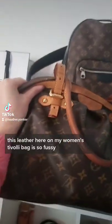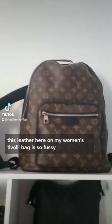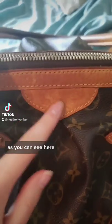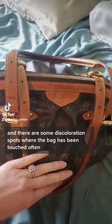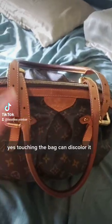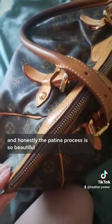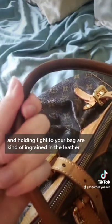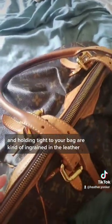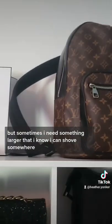This leather here on my women's Tivoli bag is so fussy. As you can see here, there are plenty of watermarks and there are some discoloration spots where the bag has been touched often. Yes, touching the bag can discolor it. I still love Vachetta and honestly the patina process is so beautiful because your memories of shopping in the rain and holding tight to your bag are kind of ingrained in the leather, so it's beautiful and I still love Vachetta, but sometimes I need something larger that I know I can shove somewhere and not worry about the leather getting scratched.